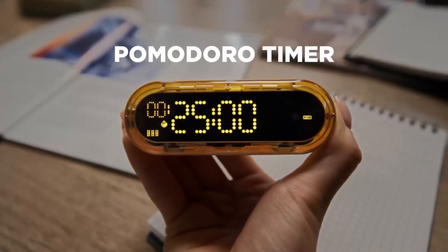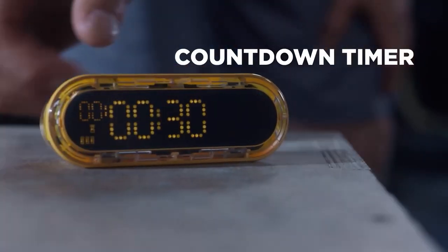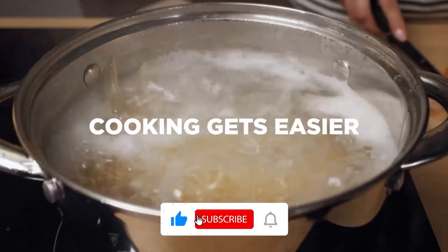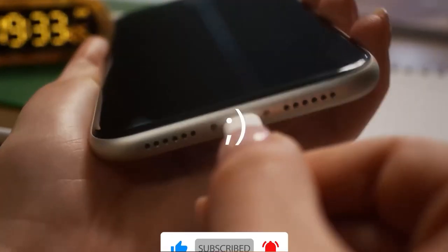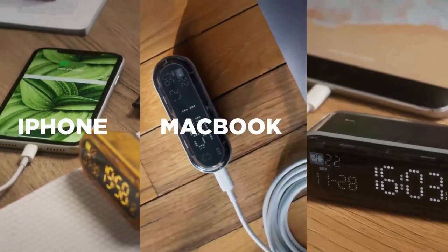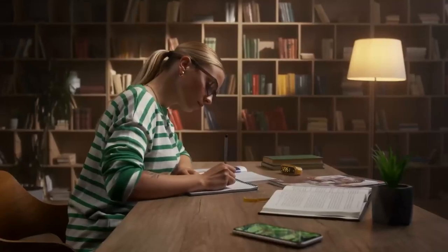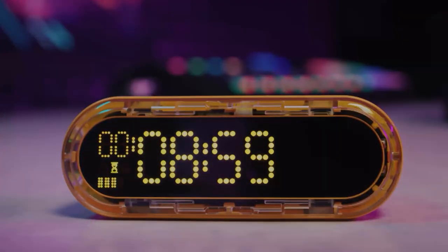This is a revolutionary new device that combines a timer, power bank, and digital clock all in one. With this device you can set timers for anything from cooking to studying to working out, charge your phone, laptop, or other devices, and keep track of the time with a clear and easy-to-read digital clock. So if you're looking for a way to improve your productivity and take control of your time, the Shargeek Starship is the perfect option for you.